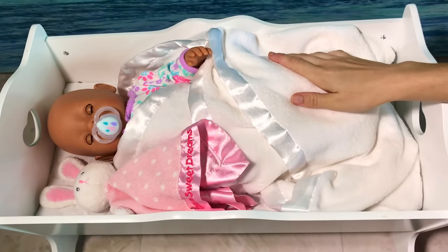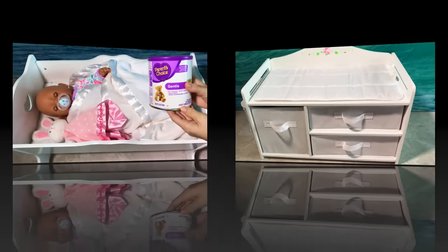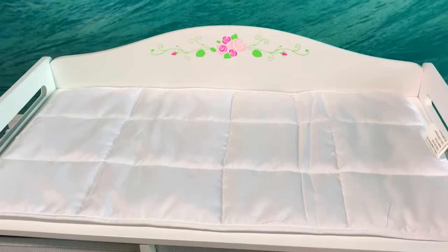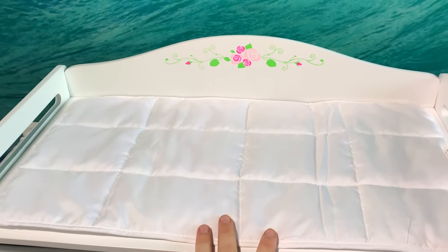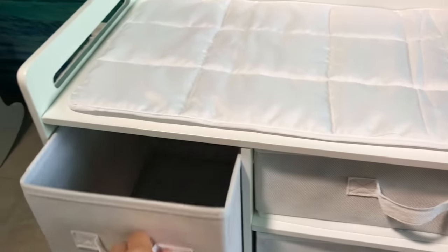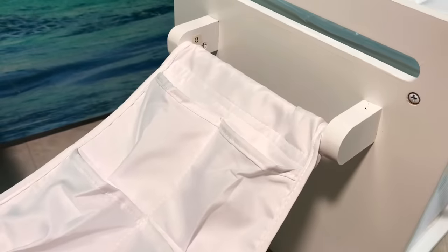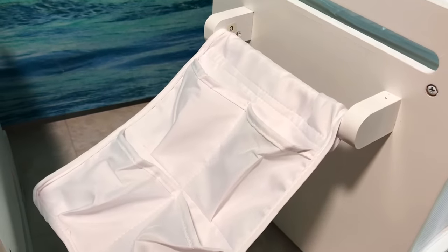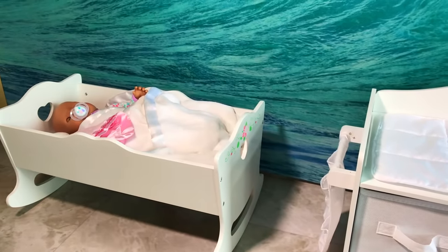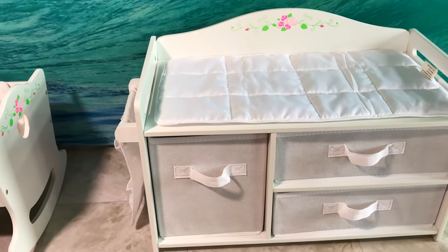While Gemma is still sleeping, we'll get busy making her formula for when she wakes up. Also, I recently put together this adorable changing station for her. It has a changing pad right here where we can change her and feed her. It has all kinds of storage and everything is still empty. It has this cute compartment on the side where you can put diapers or bottles, and I think this would be really handy. So while Gemma is sleeping, why don't we get this station organized and ready for her when she wakes up?